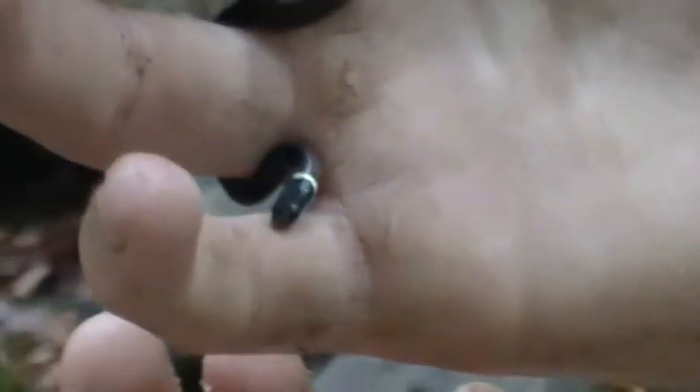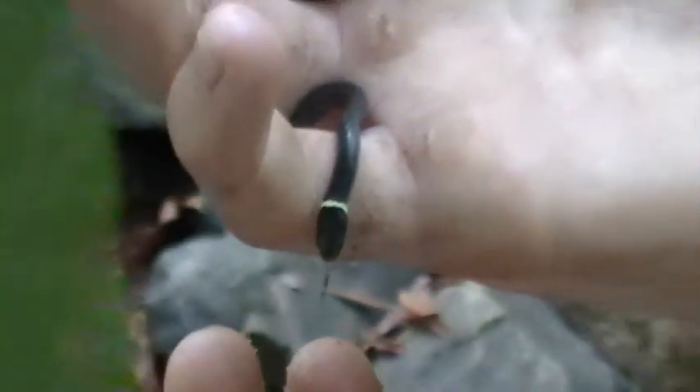Here's a little ringneck snake we found at that same stream down in Pennsylvania County, Virginia. Extremely small juvenile.